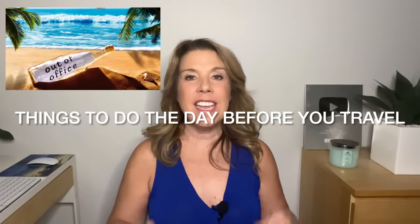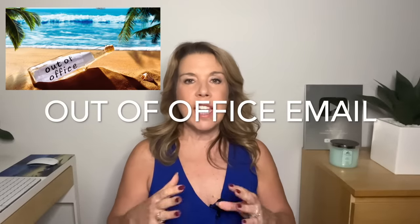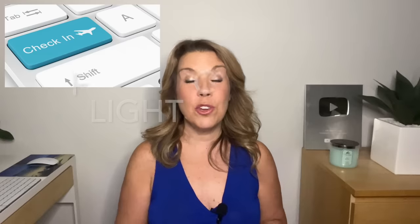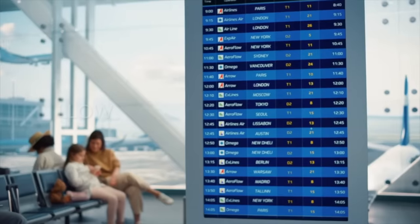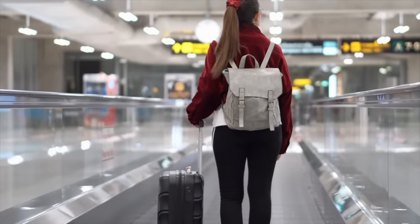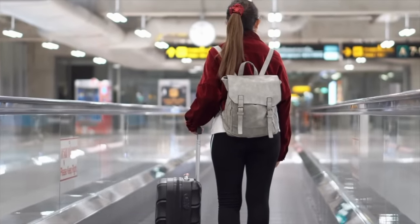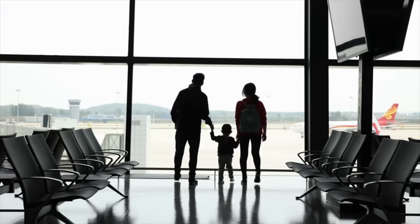The day before you travel — firstly, if you are at the office, you want to set up that out-of-office email. Do your online check-in for your flights, and if you haven't already chosen your seats, do that as well. When it comes to flights, you really want to allow yourself enough time at the airport. The recommendation is to go at least two hours ahead for any domestic flights and three hours ahead for any international flights.